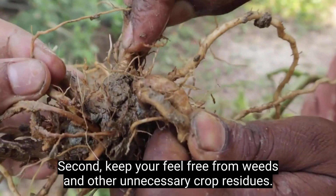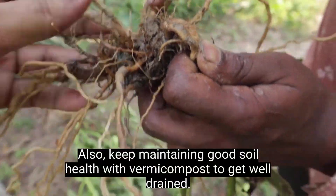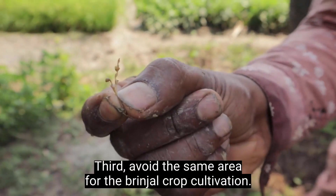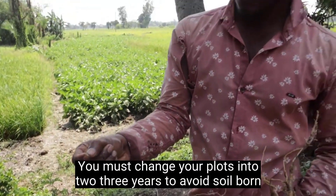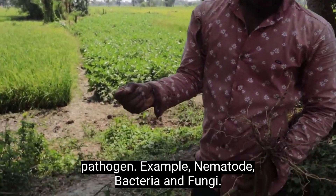Second, keep your field free from weeds and other unnecessary crop residues. Also, keep maintaining good soil health with vermicompost to ensure well-drained soil. Third, avoid the same area for brinjal crop cultivation. You must change your plots every 2 to 3 years to avoid soil-borne pathogens such as nematodes, bacteria, and fungi.